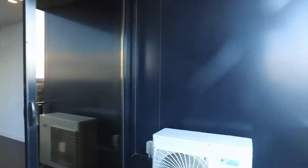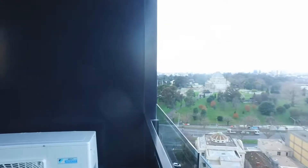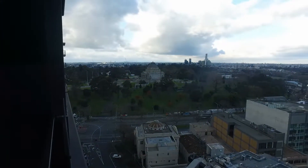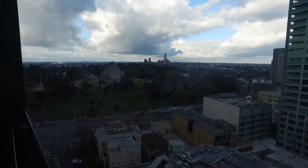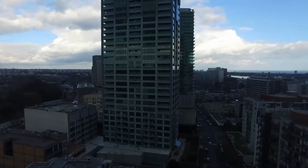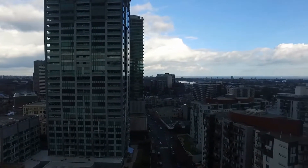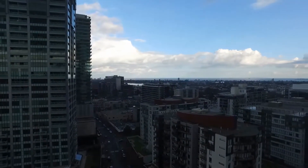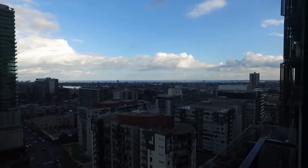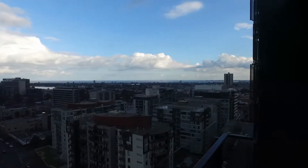The apartment is ideally located right across the road from the botanical gardens. You have the tram line that takes you directly into the city in five to ten minutes. We're currently standing on the balcony and you can see excellent beautiful water views. We have South Melbourne Beach only minutes away as well as the South Melbourne Market.